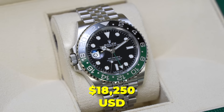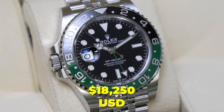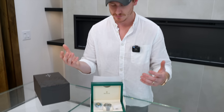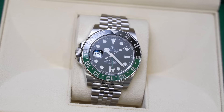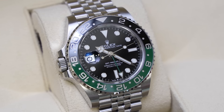If you guys are interested, feel free to reach out — I'd love to walk you through this deal. This is a 2023 and it comes with everything, including the white tag. If you've been looking for this watch in particular, we've got a great price on it, so go ahead and jump on it.